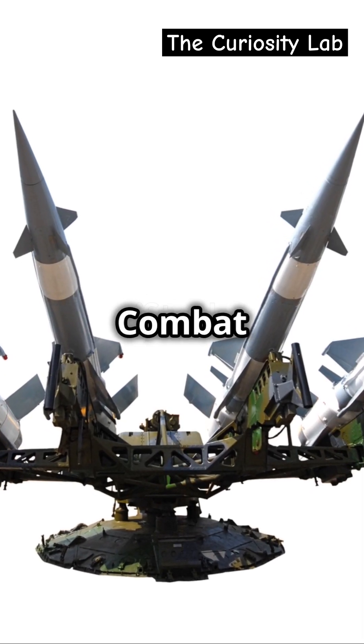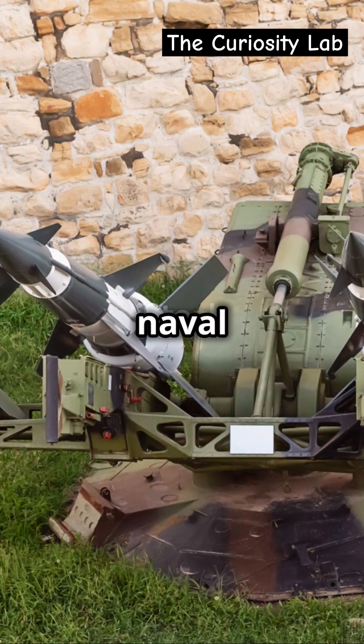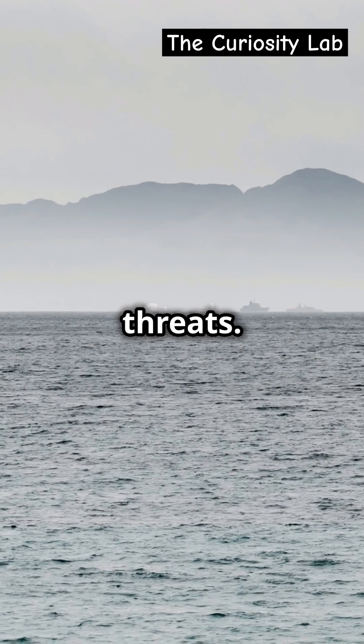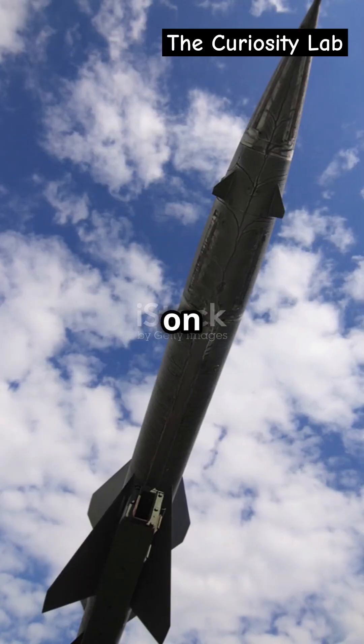Number two, the Aegis Combat System. Deployed on naval vessels, Aegis uses advanced radar and missiles to protect fleets from airborne threats. It's like having a shield on the high seas.